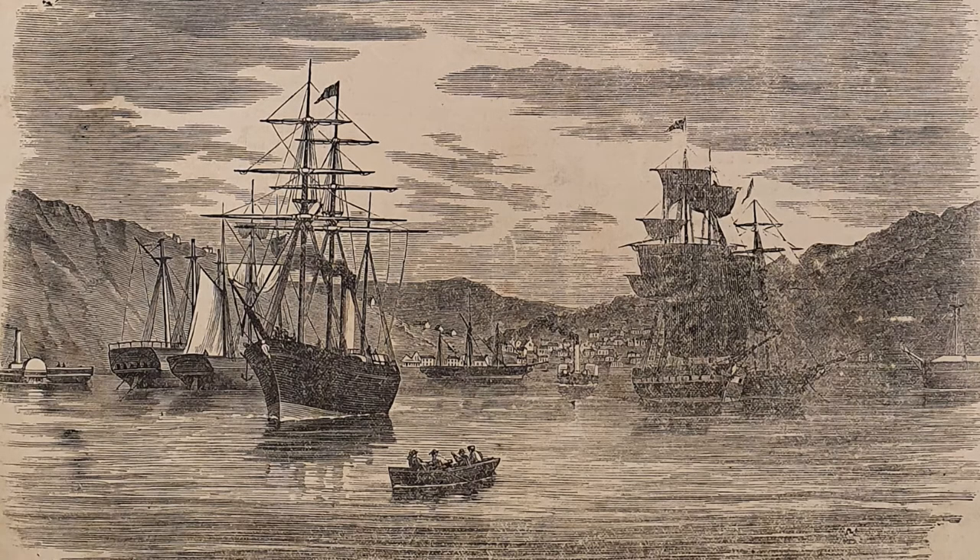The images in that first issue included two views of Dunedin, one of St. Paul's Church, one of Lake Wanaka, one of Nelson, and one of Port Chalmers. You can be forgiven if you think this image looks familiar — it's an engraving of a painting by Captain Thomas Robertson, who was the subject of a previous Talking Pictures episode.